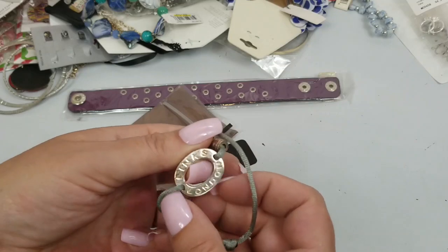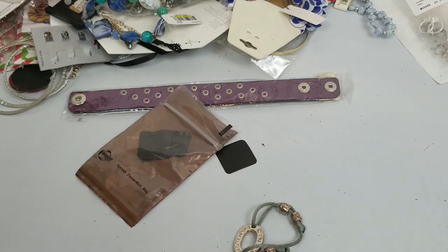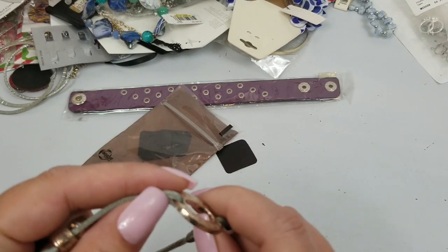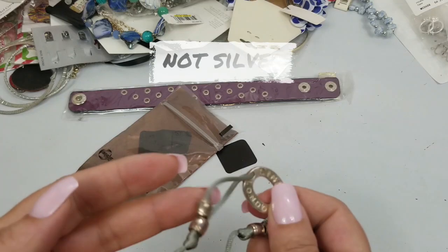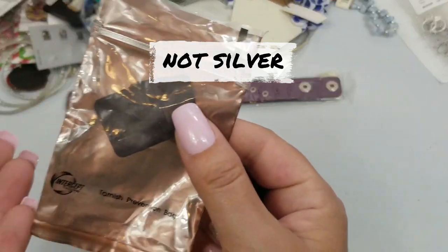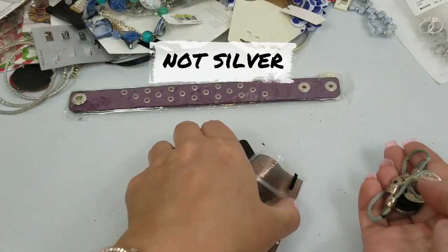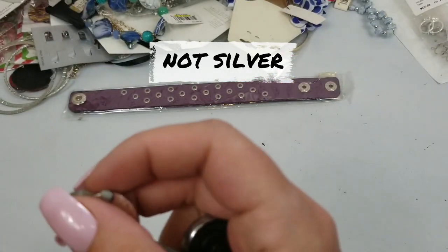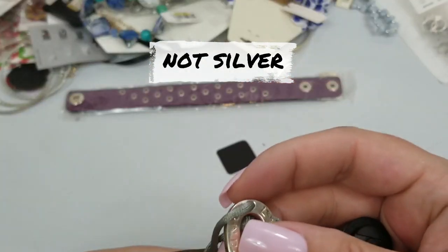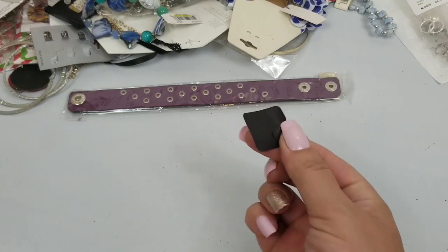This says Lynx London. Is this 925 maybe? I don't know — we're going to have to test that out. It came in a tarnish prevention bag, but it's kind of tarnished, so I don't think that bag worked. It looks like silver, and why would they put it in a tarnish prevention bag if it wasn't silver, right? We'll probably test that.